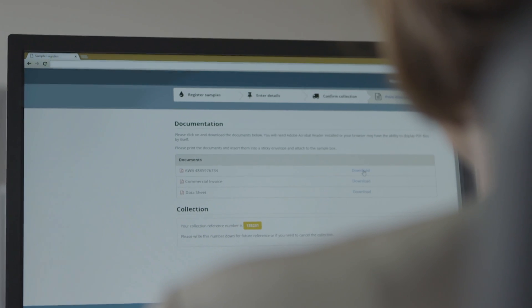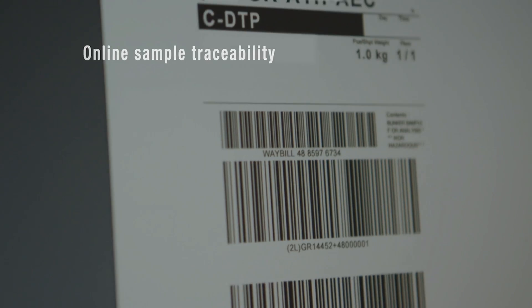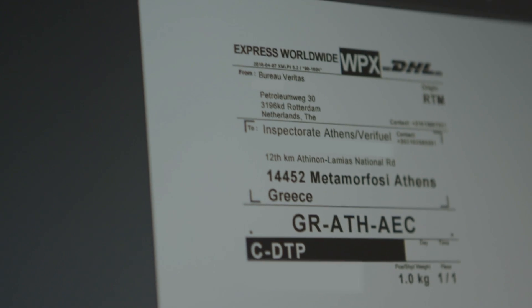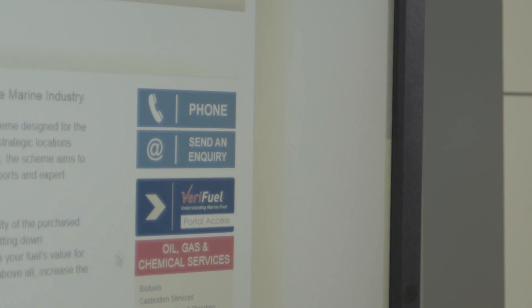Using the Verifuel portal, an airway bill can easily be printed by any third party. Our sample logistics team will make sure the best suitable courier and destination are selected for your sample to reach the laboratory in the fastest possible way.